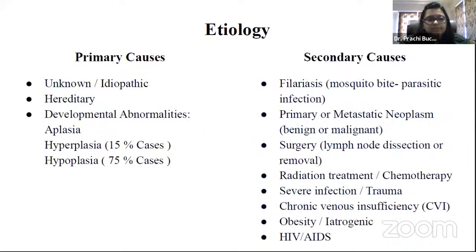Looking at the etiology, primary causes can be idiopathic, hereditary, or developmental abnormalities — that is aplasia, hyperplasia, and hypoplasia. Aplasia is the failure of an organ or tissue to develop to functional normality. Hyperplasia is the enlargement of an organ or increasing amount of organic tissue, occurring in 75% of cases. Hypoplasia is the underdevelopment of tissues or an organ, occurring in 15% of cases.